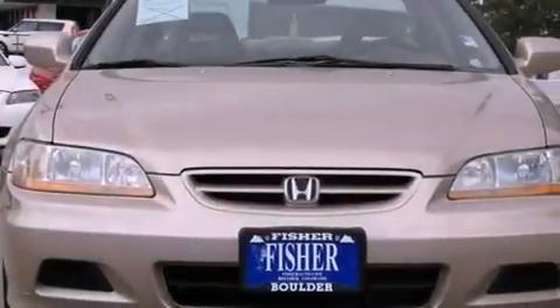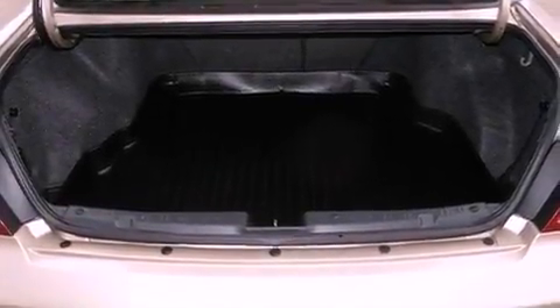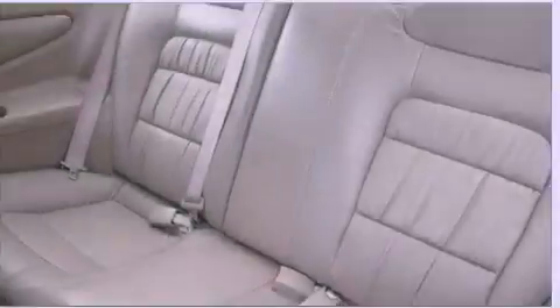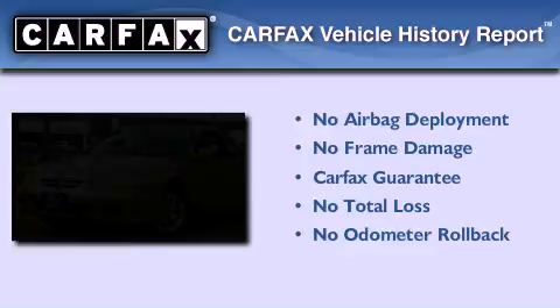With an EPA estimated rating of 28 miles per gallon on the highway, it doesn't compromise fuel efficiency for size, comfort, or fun. Not to mention that this Honda qualifies for the Carfax Buyback Guarantee.